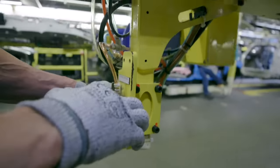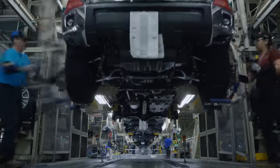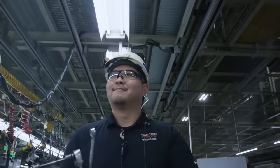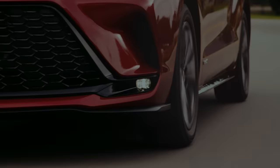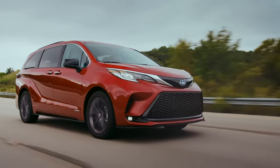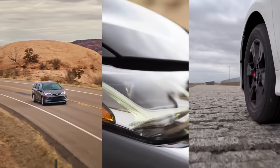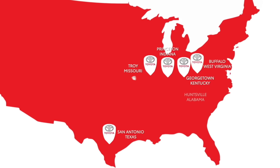Welcome to Toyota's World of Advanced Manufacturing. You are about to get a behind-the-scenes look at the people, processes, and U.S.-based manufacturing facilities assembling the safe, high-quality vehicles Toyota customers know and trust. But before we do that, let's talk about how Toyota came to the U.S.